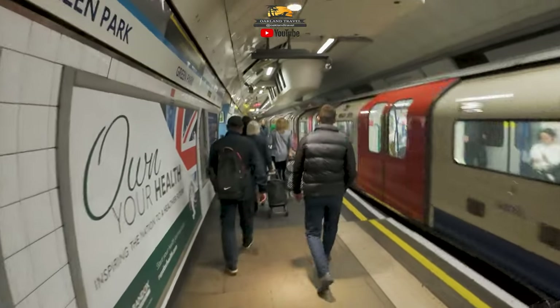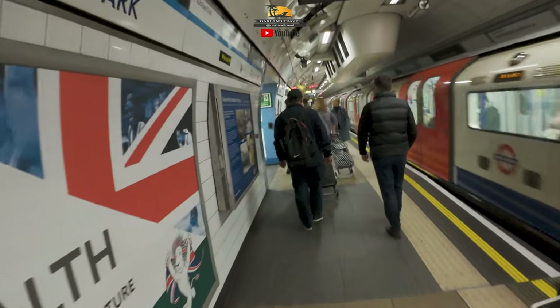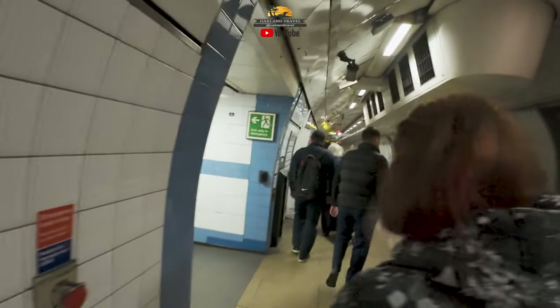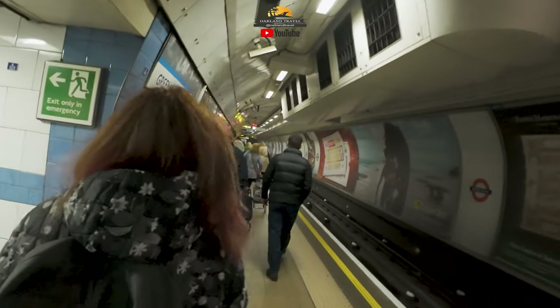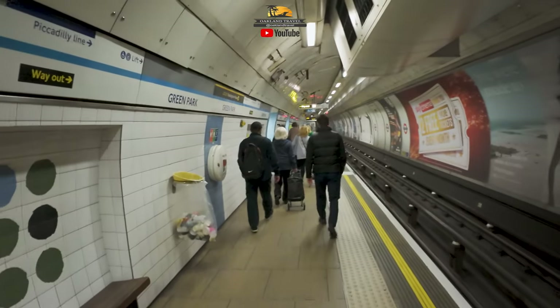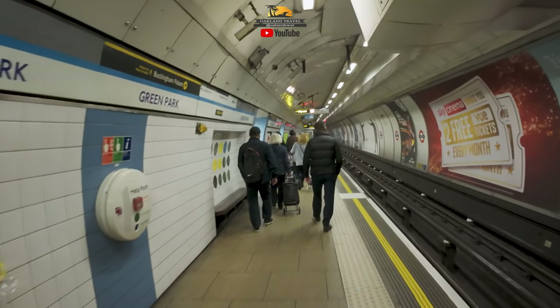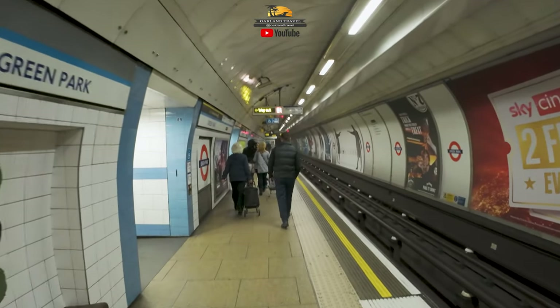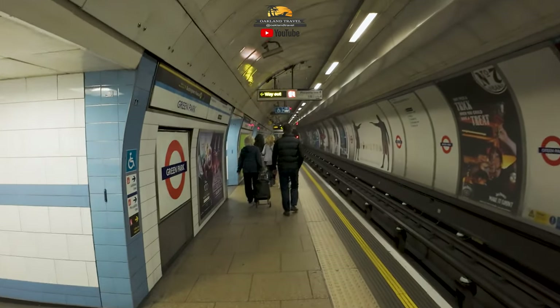Here we are at the Green Park station, so we've made it over there. I got some footage on the trains, but in some cases — because the other thing about the tube system is, depending on the platform, the line, the time of day, the day of the week, and all the different variables — it can be extremely packed in there.